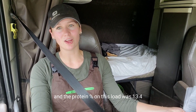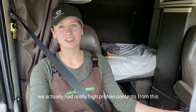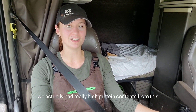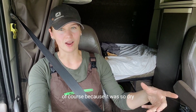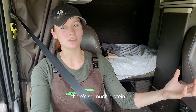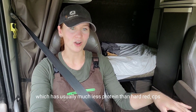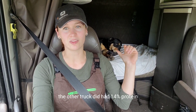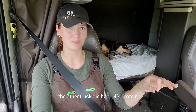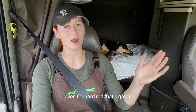So we just delivered some hard red wheat. The protein percent on this load was 13.4%, which is really nice. We actually had really high protein contents — this is still from last year, of course. Because it was so dry, there was so much protein. Even our CPS wheat, which usually has much less protein than hard red — the other truck delivered CPS as well — had 14% protein. So that's super high protein for CPS, even for hard red. That's great.